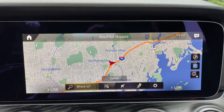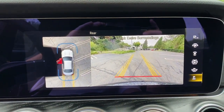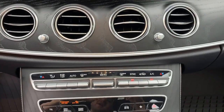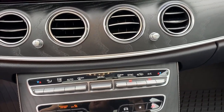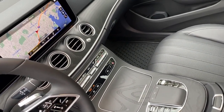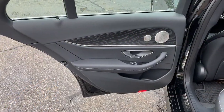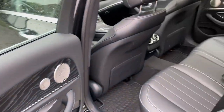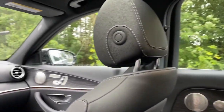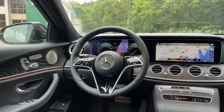You don't have to sacrifice luxury to get practicality. This elegant E-Class offers the best of both worlds. Our team will give you an outstanding test drive experience. Stop in today — we'll see you soon.